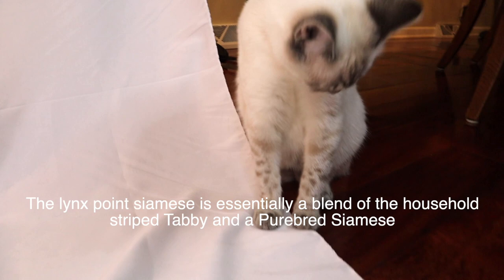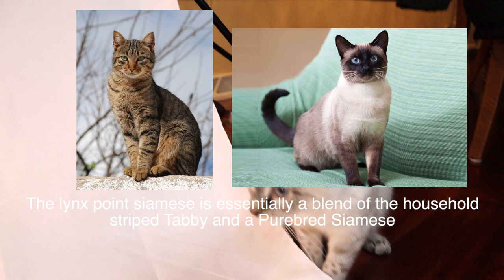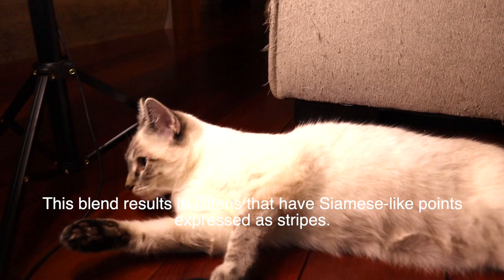Number one: the Lynx Point Siamese is essentially a blend of the household striped tabby and a purebred Siamese. This blend results in kittens that have Siamese-like points expressed as stripes.